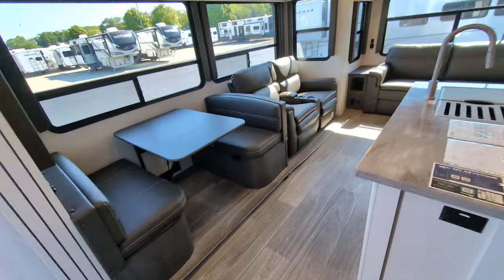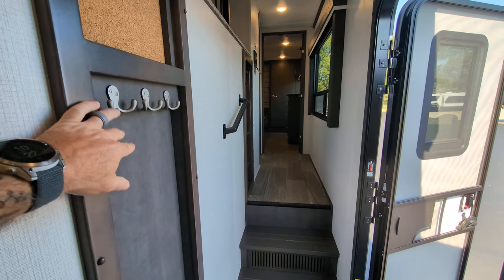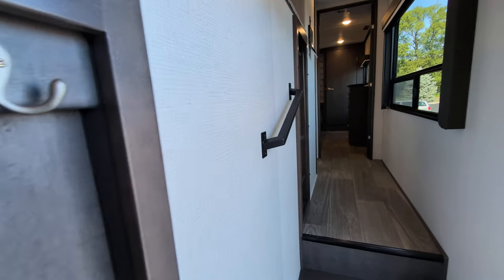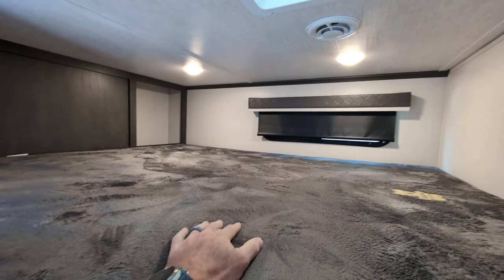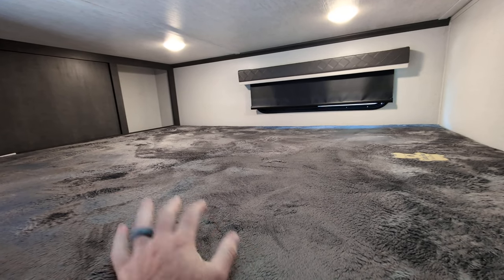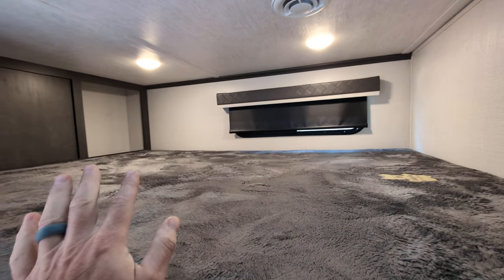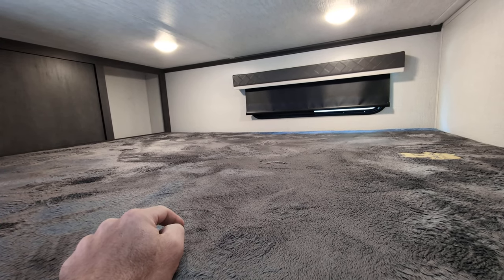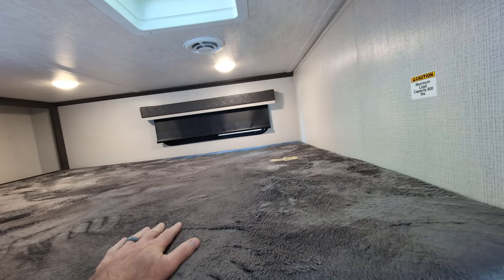In addition to all the sleeping arrangements we've talked about, you also have a loft right here. The loft will hold 800 pounds. I would probably use this for additional storage personally, but it does have an AC vent up here so you are going to stay cool, and you can even open that up and get some fresh air. For additional sleeping, say you've got grandkids — my son and his wife could stay in the room below, and grandkids could stay up here, which is really cool.